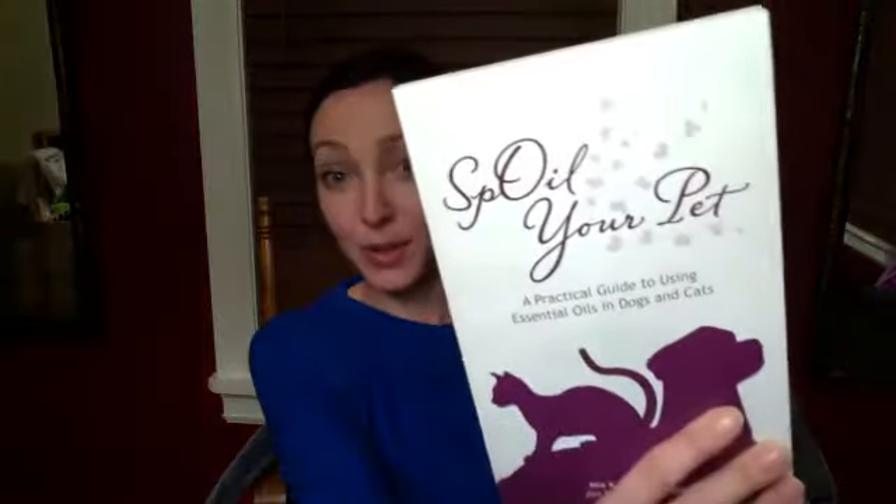One sticker set is geared towards dogs and one is geared towards cats. We've taught the same class — this will be the third time — and I will pick a winner from everybody that has been live all three classes. You will win the Spoil Your Pet book, which is a great essential oil reference for you.